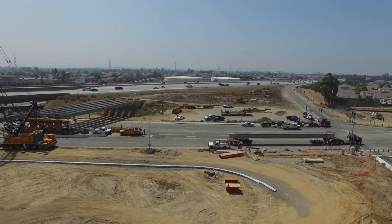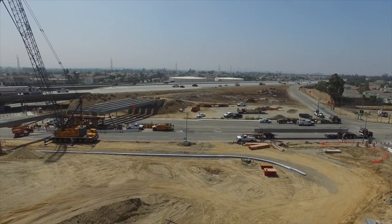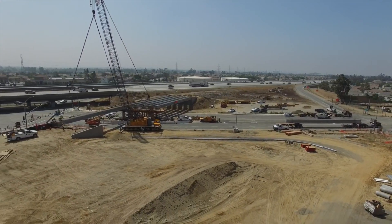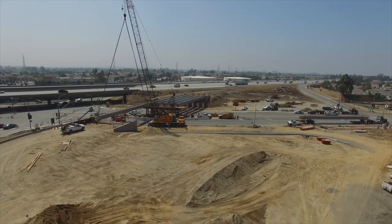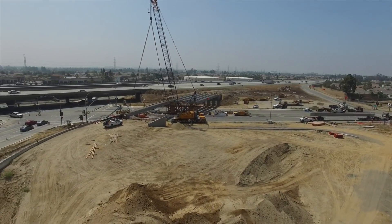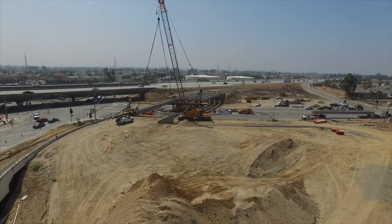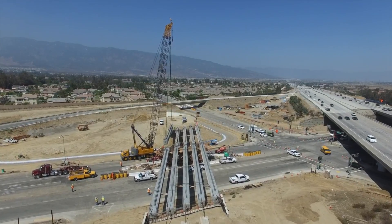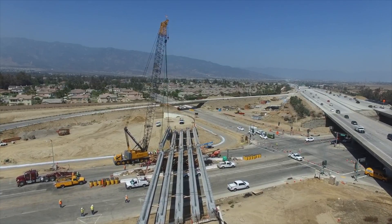A decade of planning and collaboration between a variety of agencies, and now more than a year of construction to re-engineer the vital Baseline Road and East Avenue Road intersection, will drastically increase capacity and safety while improving the quality of life for Rancho Cucamonga and the overall region well into the future.